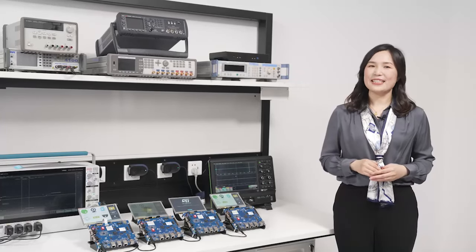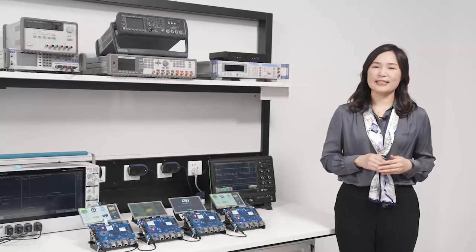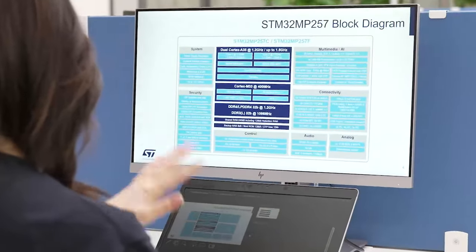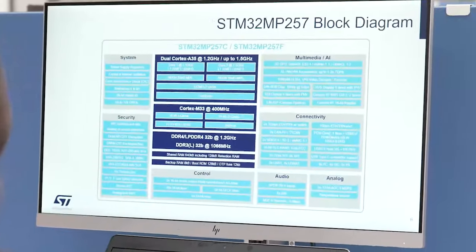Last year, ST announced the STM32 MP2, the first STM32 to combine 64-bit Cortex-A35 cores and Cortex-M33. Today, we are thrilled to present the STM32 MP25, the first official member of the STM32 MP2 series and the most advanced MPU in our current roadmap.